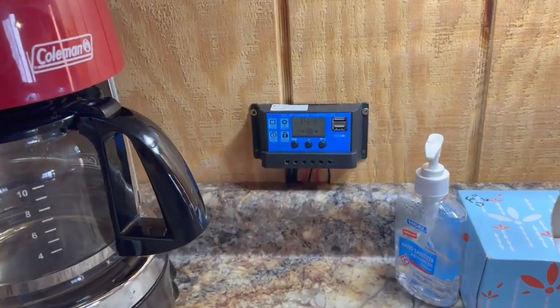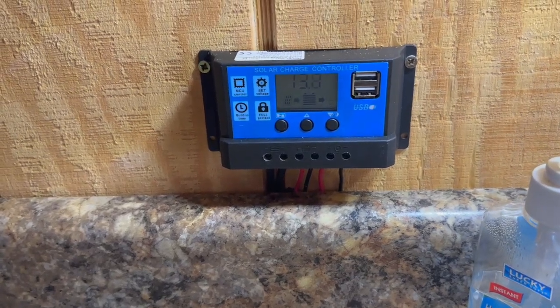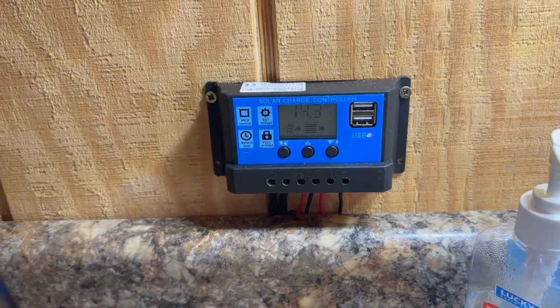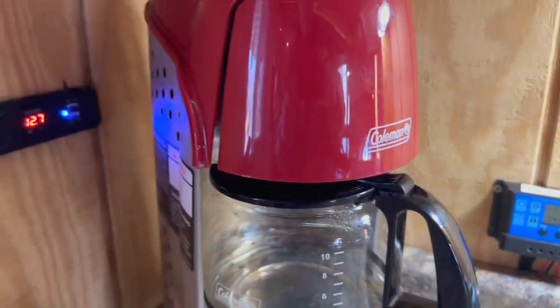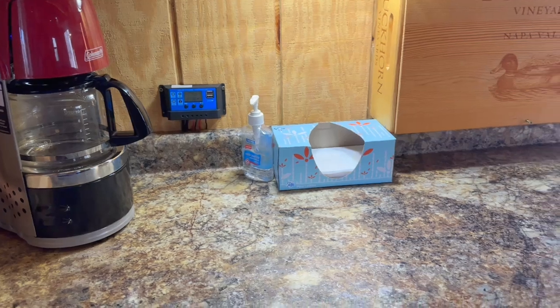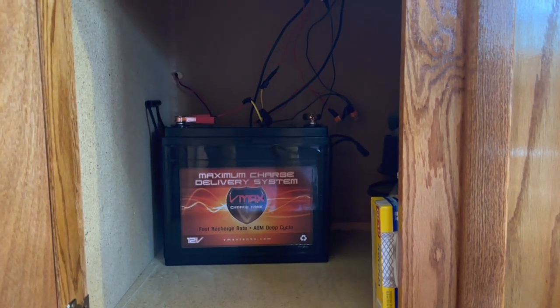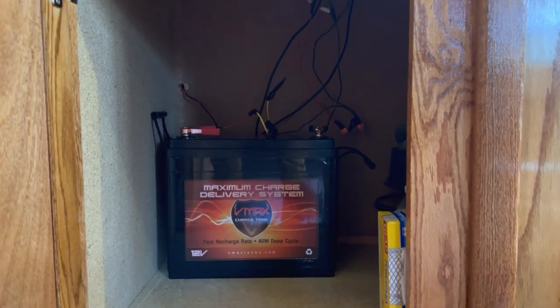After seven years, my original solar battery finally needed to be replaced. When I replaced it, I also moved the charge controller out of the lower cabinet up to the current location above my countertop. I no longer need to bend over and look under the counter to turn the system on and off or to check the status of my power. I paid about $13 for a new solar charger on eBay. Along with the new solar charger, I purchased a new 155 amp hour solar battery.